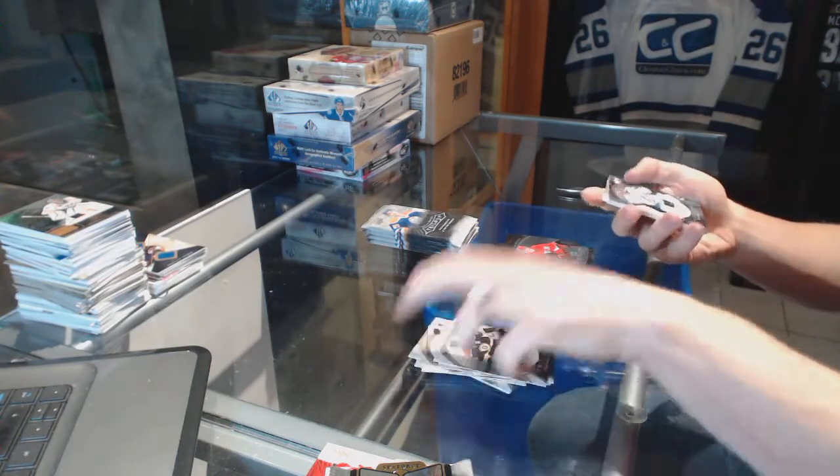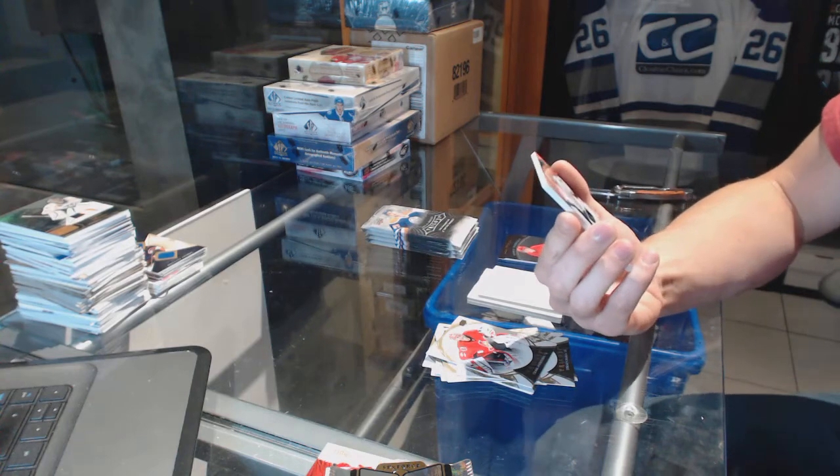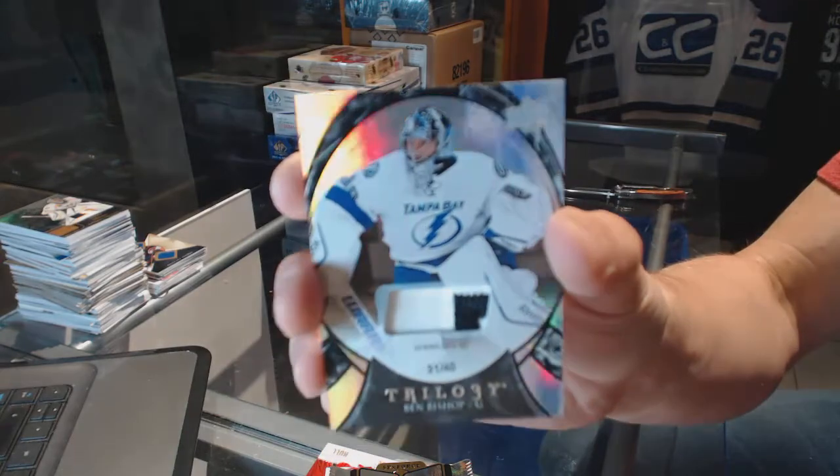We've got a two-color rainbow black patch, numbered 31 of 40, for the Tampa Bay Lightning — Ben Bishop.